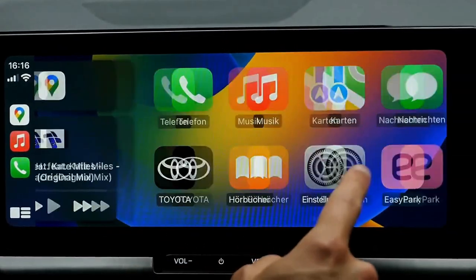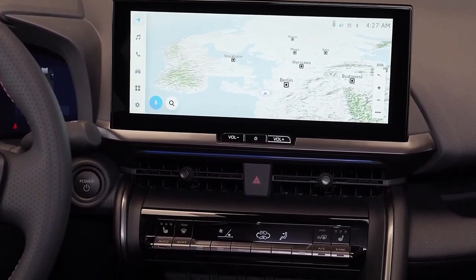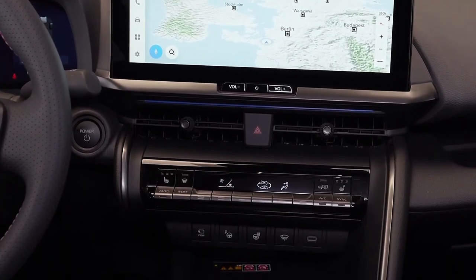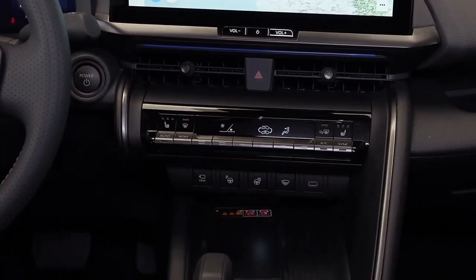Toyota is calling the Turkish expansion another stepping stone toward its goal of 100% CO2 reduction of its European vehicle lineup by 2035. As before, the swoopy C-HR will be positioned alongside the Corolla Cross in the small SUV segment, above the smaller Yaris Cross and below the larger RAV4 — think of it as a Corolla Cross coupe.